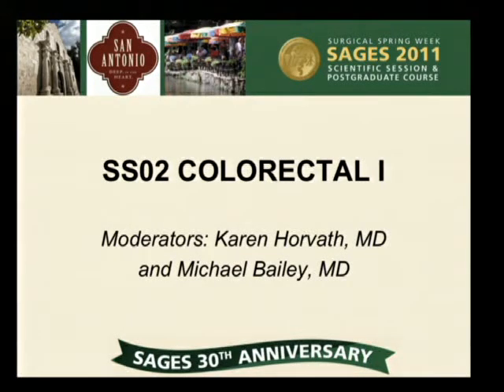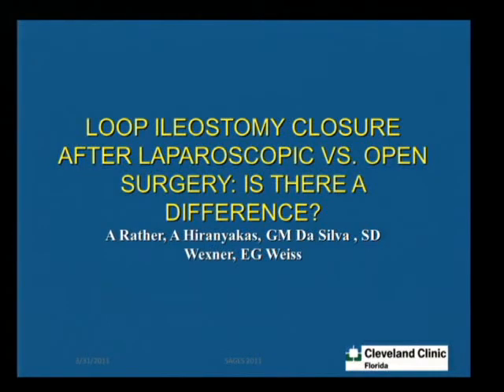Looks like the chaps from Argentina haven't made it. Do we have the next speaker, Dr. Rather, to present loop ileostomy closure after prior laparoscopic versus open surgery — is there a difference? From Cleveland Clinic, Florida.